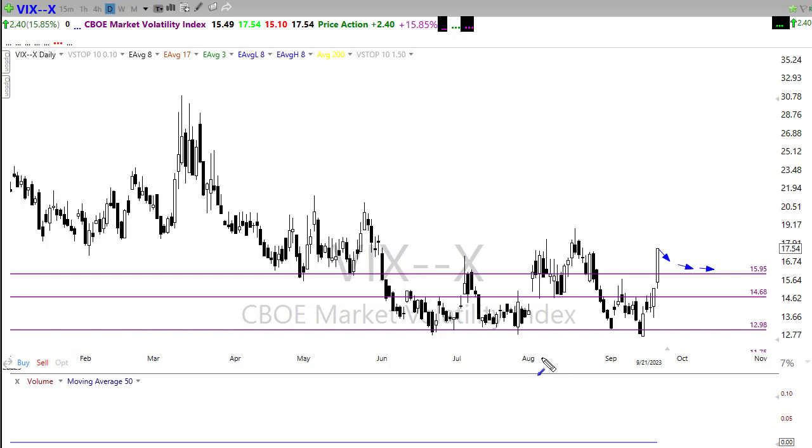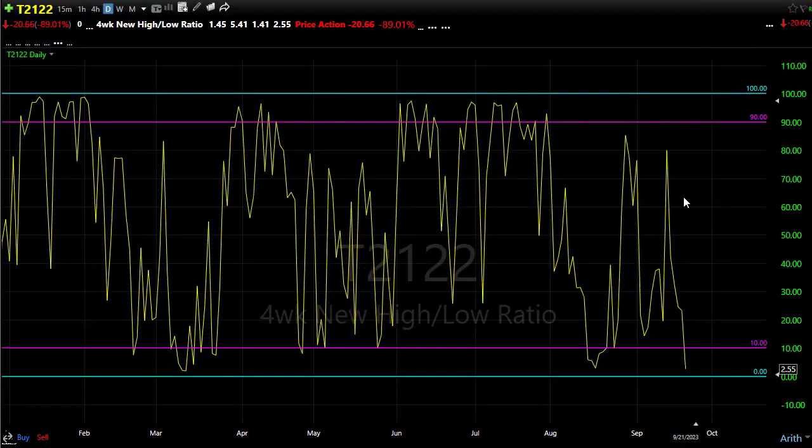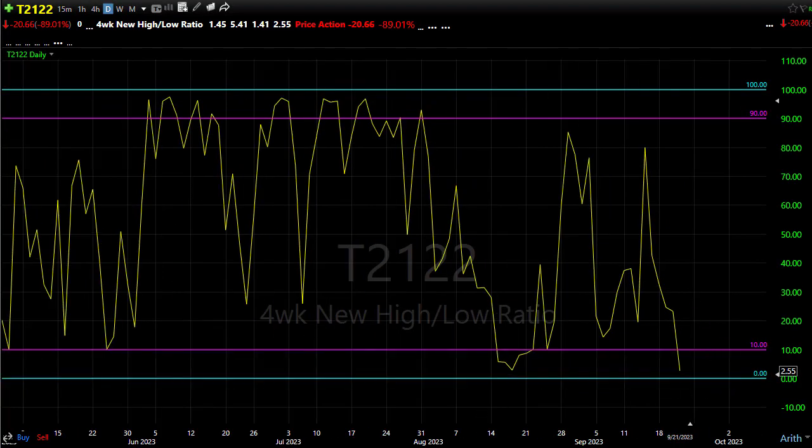Our T2122 indicator pushed right down into the bullish reversal zone. Although I was expecting some kind of reversal, I thought we might carry through bearish momentum early this morning — that's not the case. We're looking for a bounce right away. We have some data coming that could change that, but not much today. In this oversold condition, we look for the opportunity for the bulls to push back to the upside.